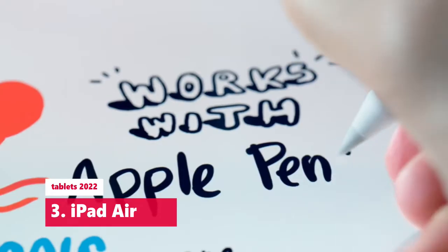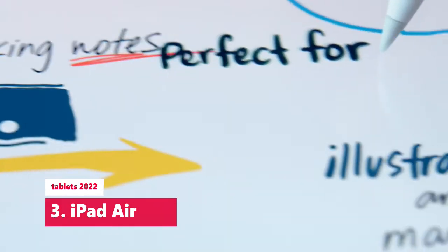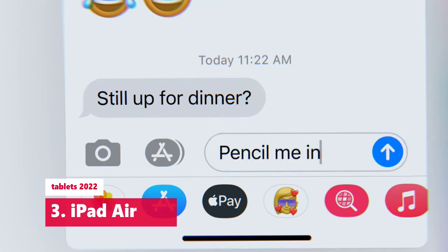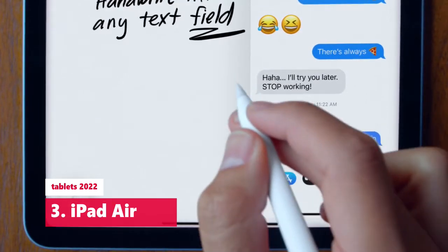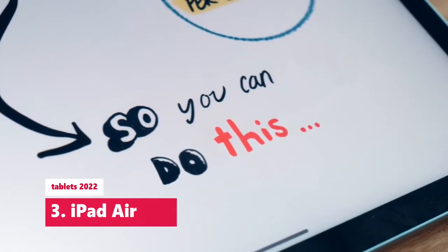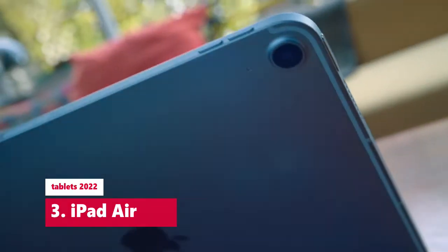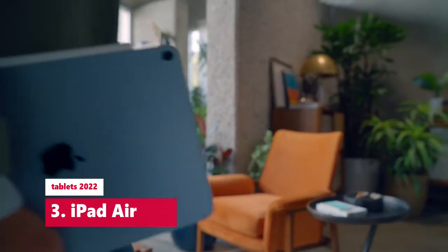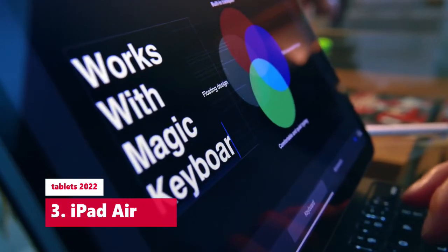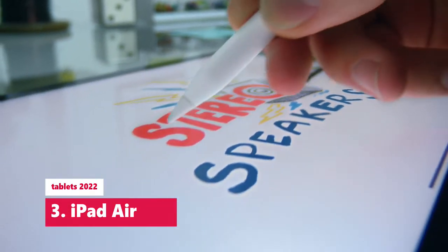Stunning 10.9-inch Liquid Retina display with True Tone and P3 wide color. A14 Bionic chip with Neural Engine. Touch ID for secure authentication and Apple Pay. 12MP back camera, 7MP FaceTime HD front camera. Available in silver, space gray, rose gold, green, and sky blue. Wide stereo audio, Wi-Fi 6 (802.11ax). Up to 10 hours of battery life. USB-C connector for charging and accessories. Support for Magic Keyboard, Smart Keyboard Folio, and Apple Pencil second generation.